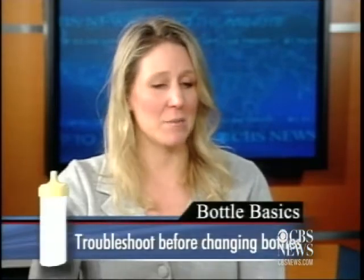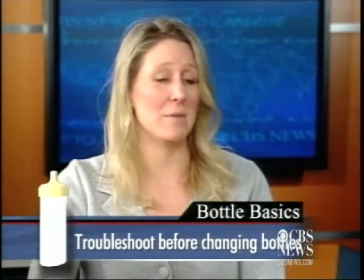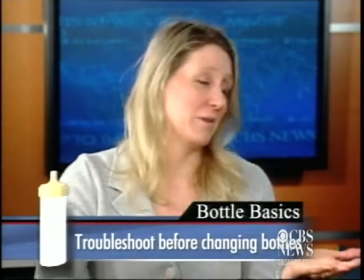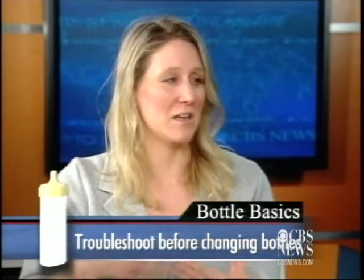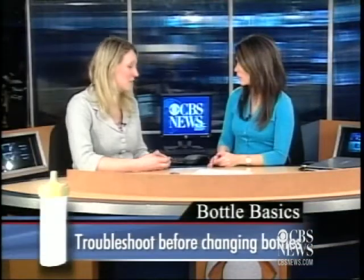Now if the baby balks at the bottle, it might not necessarily be the bottle itself — it could be the nipple. They come in different speeds. So if your baby is sucking and doesn't seem to be able to get any milk out, they might need a faster flow nipple. Or if milk is going all over — that's what happened to my daughter — it was a fast flow and she needed the slower flow newborn nipple. So you've got to play around with that.